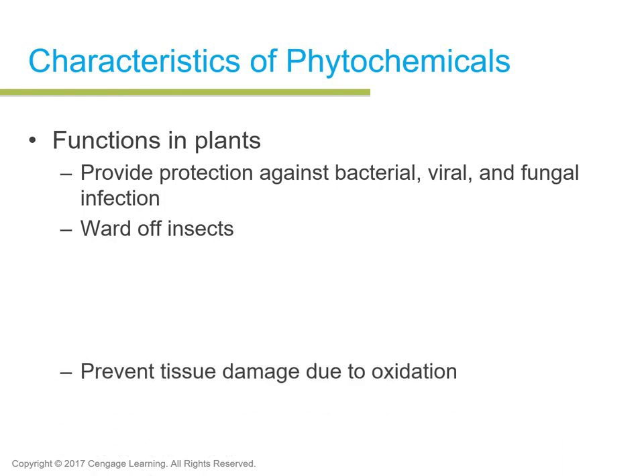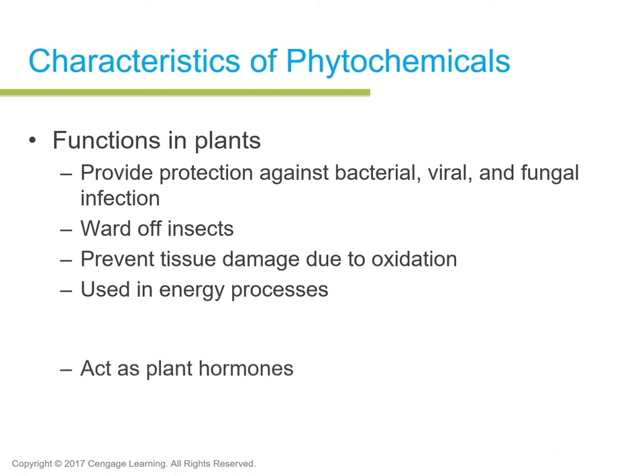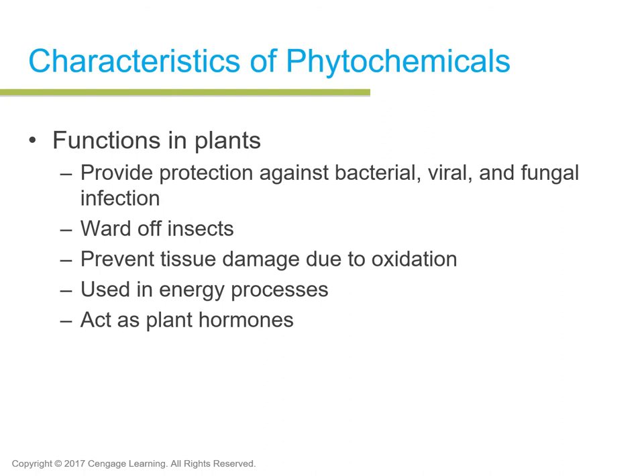Some phytochemicals prevent tissue damage due to oxidation. Lutein (L-U-T-E-I-N) and zeaxanthin are phytochemicals recommended for incredible eye health. If you're an athlete working out a lot during summer when there's a lot of sun, that can damage your eyes — wear eyeglasses and also eat foods high in zeaxanthin and lutein, which include blueberries and spinach. Some phytochemicals are used in energy processes, and they act as plant hormones initiating certain cascade effects.